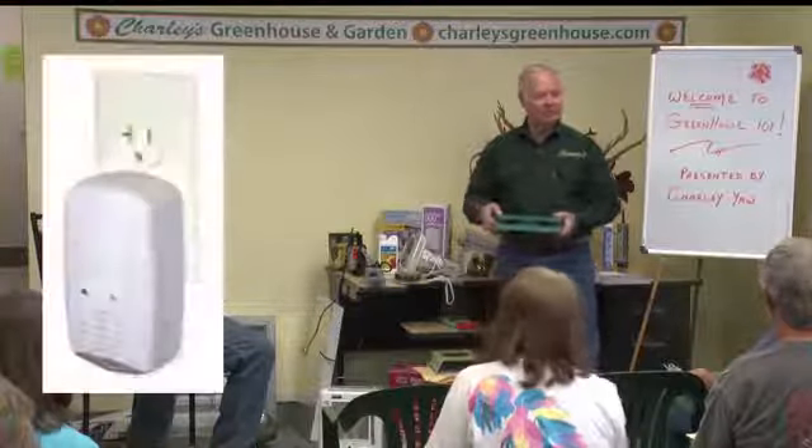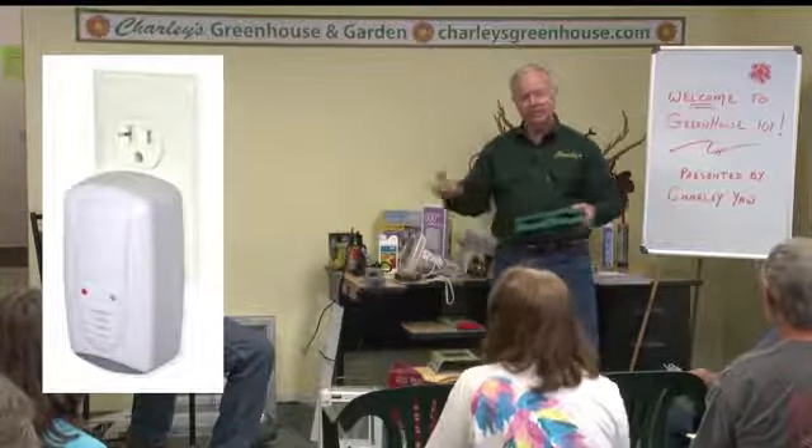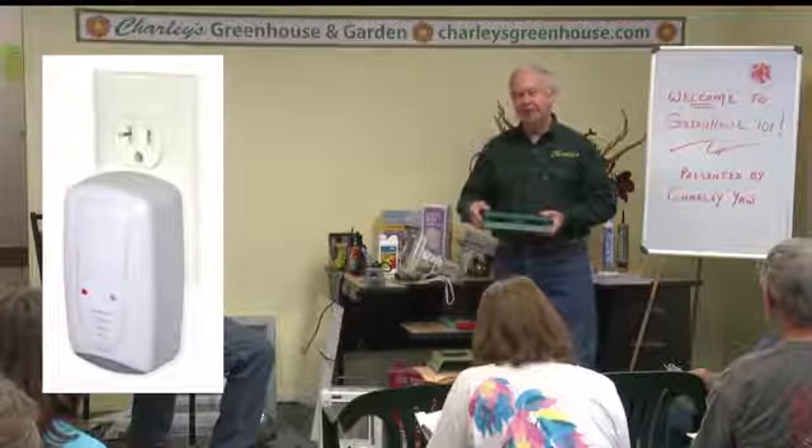The other problem we sometimes have in the winter months would be mice and rats — they know where there's a warm place to make a nest and they tend to, if you have any in your neighborhood, like your greenhouse. There are ultrasonic little devices that you can plug into an outlet in your greenhouse and they put out ultrasonic waves that you can't hear, but it irritates the rodents and hopefully that'll keep them out of the greenhouse.